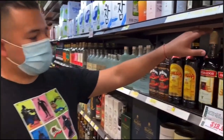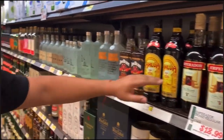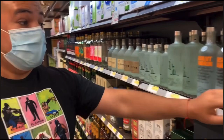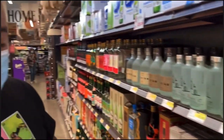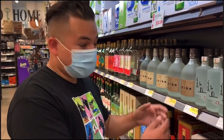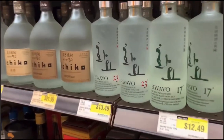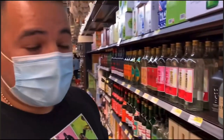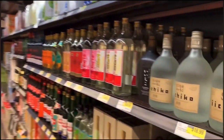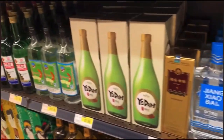So apparently they have the classic liquor here. You can see Kahlua, and some vodka right there. But for those who like exotic, they have some exotic options for you guys. I've never had rice alcohol — have you? Never.